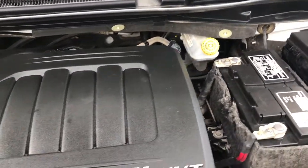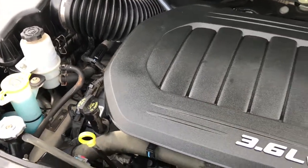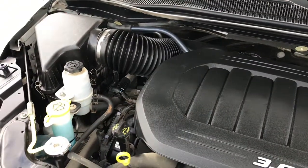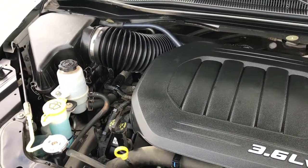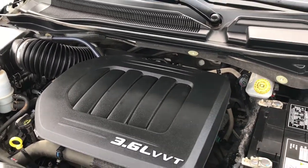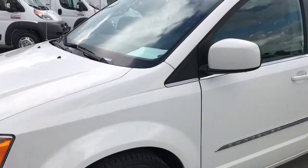Engine bay is very clean as well. 3.6 liter Pentastar V6 motor has been on Ward's top 10 engine list four different times now. Engine bay is very clean, runs very smooth. This one has been fully safety inspected by our service shop, has a fresh oil and filter change, all the fluids have been checked and topped off, and it is 100% ready to go.